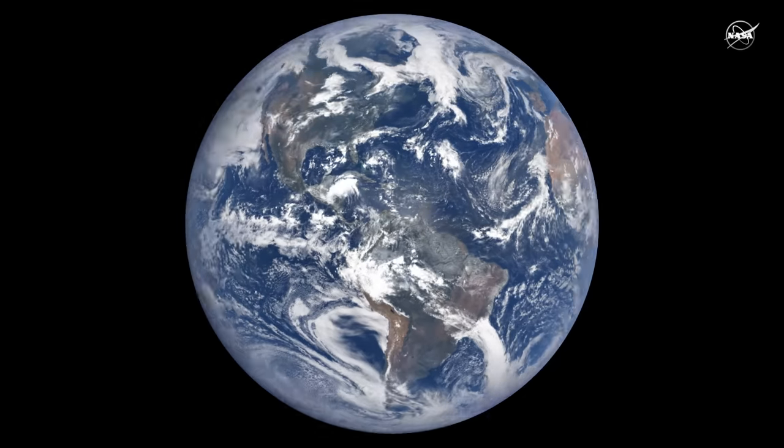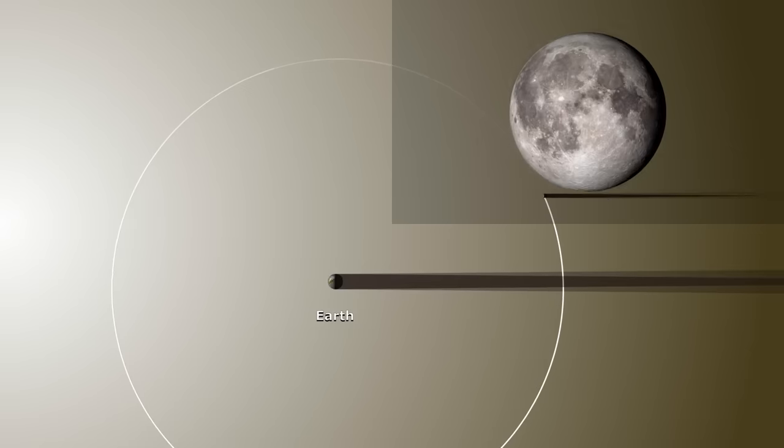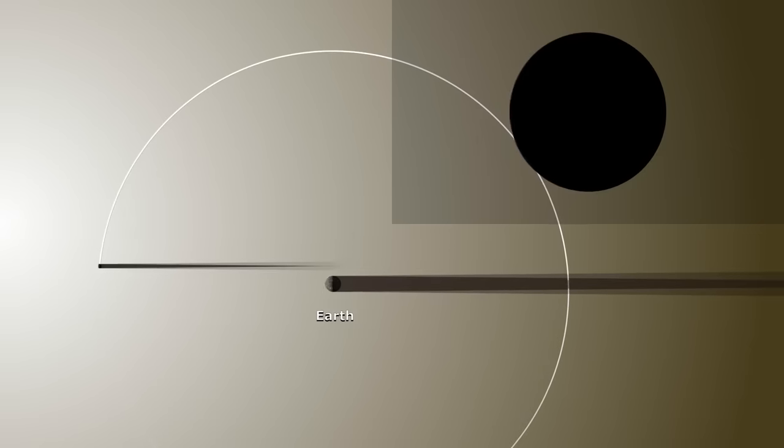And that path is affected by the Earth's rotation, the moon's orbit, and where they are in their orbit around the sun. There are a lot of moving parts that go into creating this incredible sight.